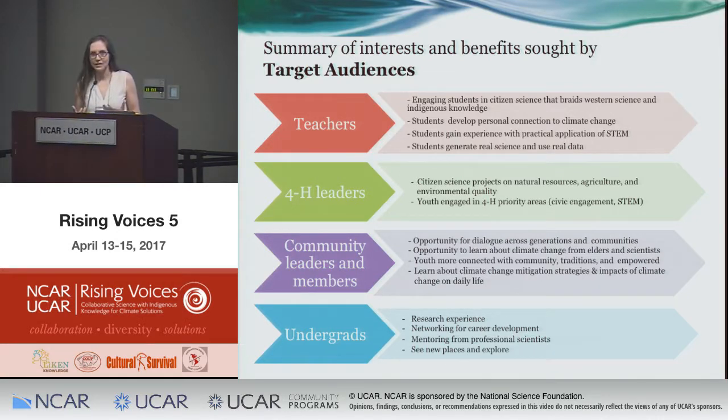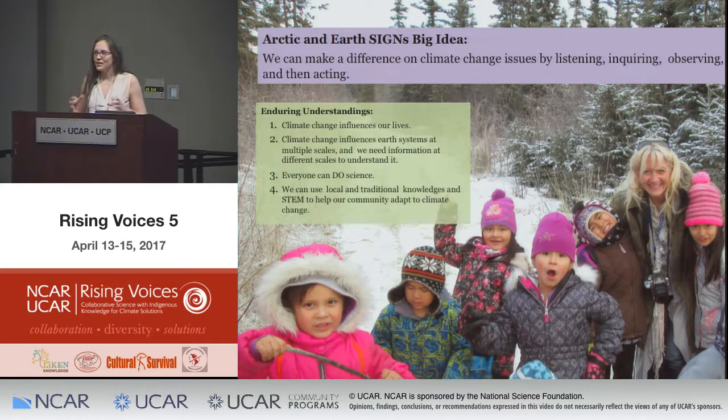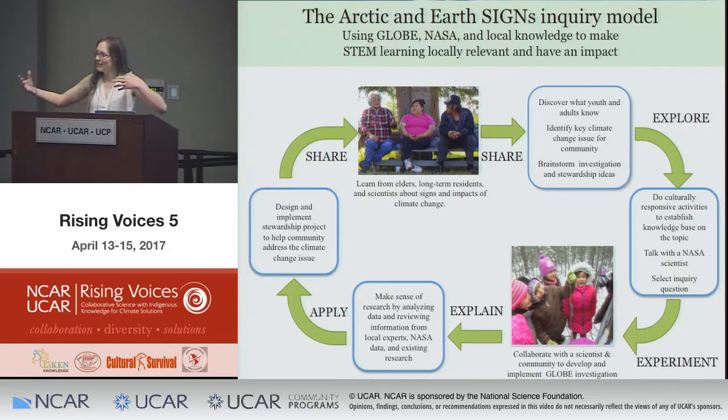Community members wanted their youth to know what they could do to help mitigate climate change and understand how it affects daily life through their own measurements and observations. Undergraduates were most interested in networking, career development, seeing new places, getting research experience, and the adventure of being in the field. Synthesizing all these diverse perspectives, our team arrived at an enduring understanding — the big idea of our project: we can make a difference on climate change issues by listening to our elders and knowledge bearers, inquiring, observing, and then acting.